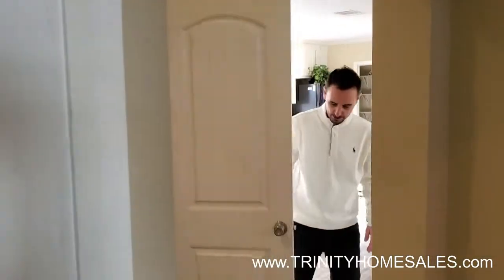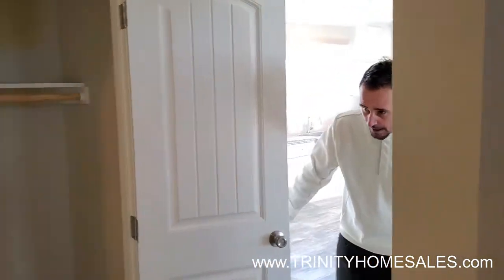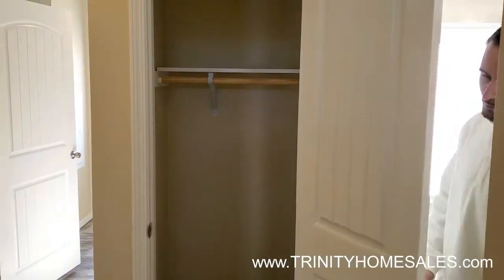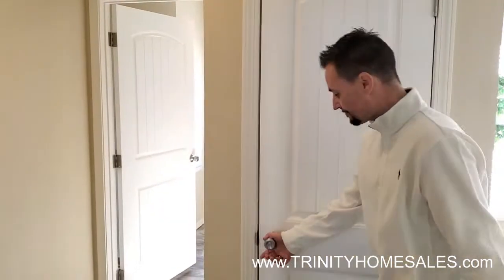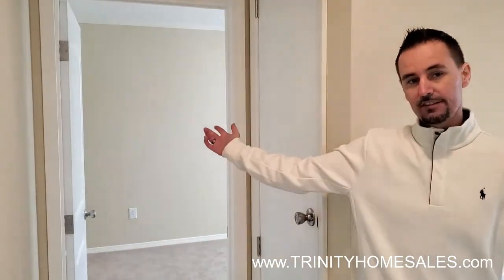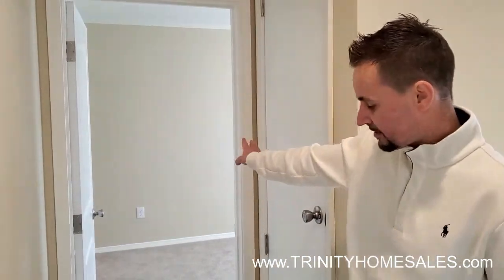We also threw in a coat closet for you right here in the hallway. In the summertime you can put your jackets, in the wintertime you can put your summer clothes. We have our third bedroom down here — it also features the walk-in closet with plenty of space.